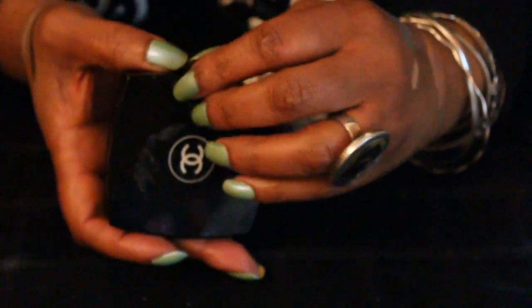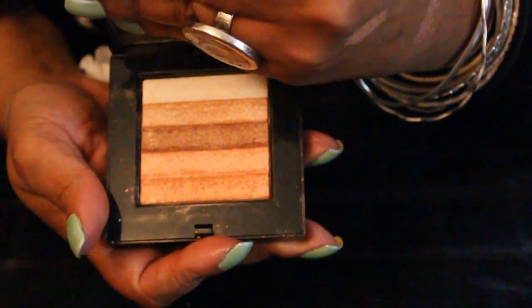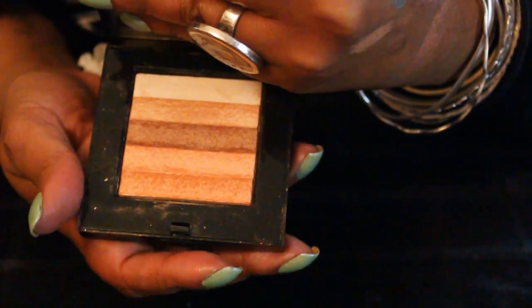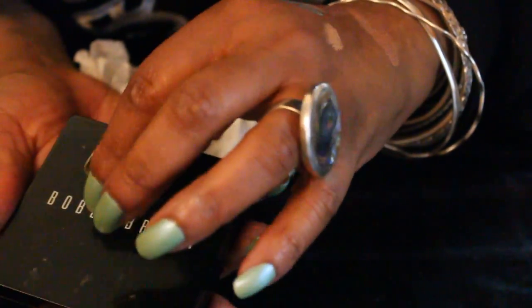It goes on — it's like a golden eye. And I would use this on my eyes and cheeks. This is another coffee brown product. And this is a shimmer brick in apricot — I think I have one in peach.